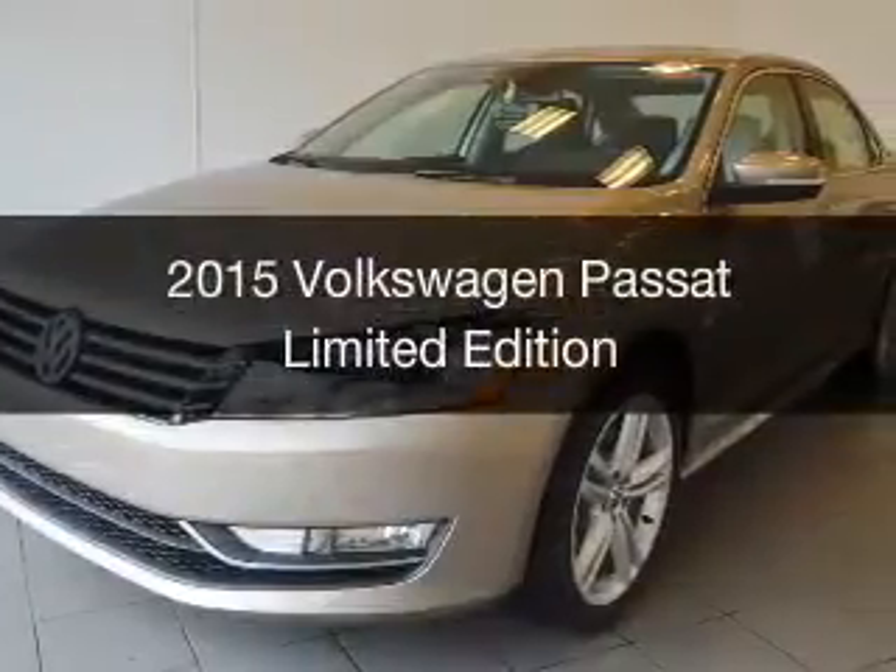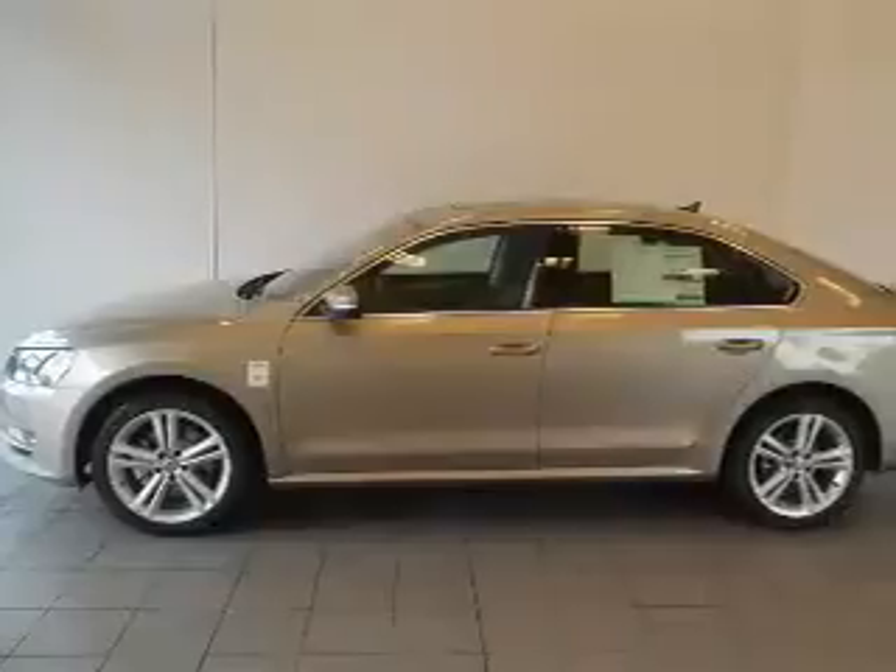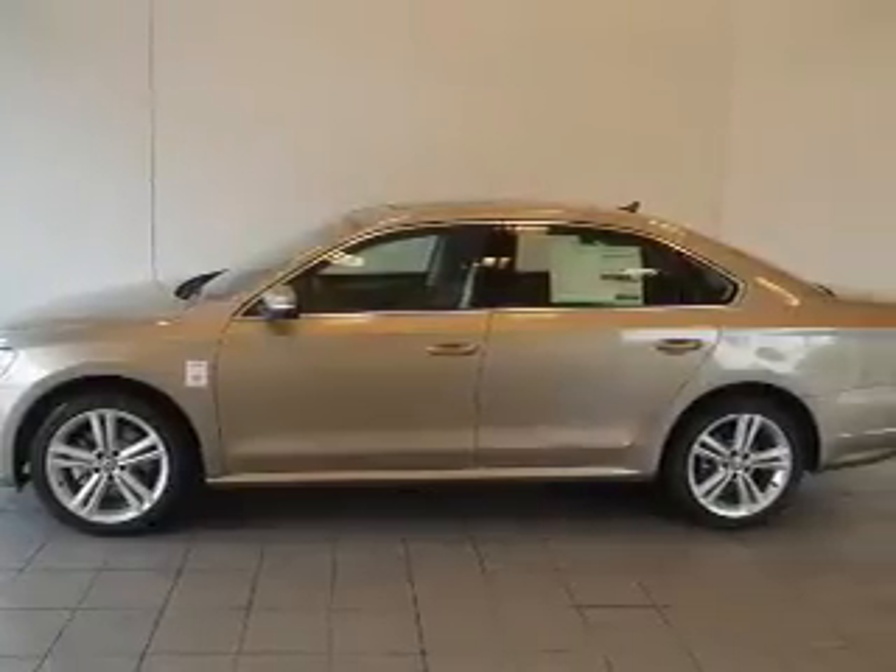This is a new 2015 Volkswagen Passat. It's powered by front-wheel drive, engine, and an automatic transmission.